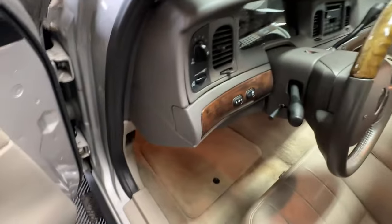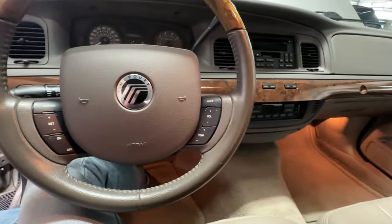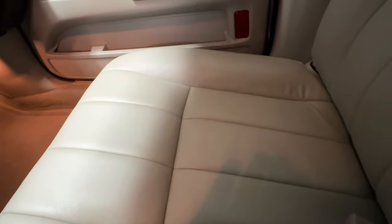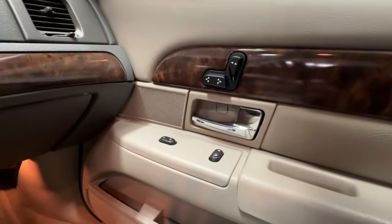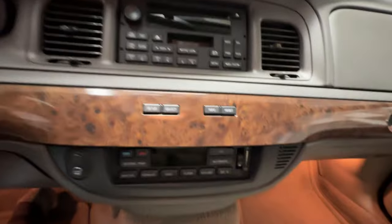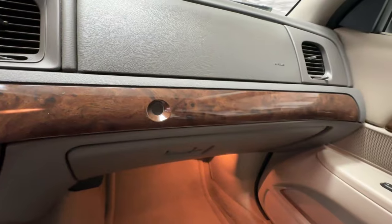Now let's hop inside this beauty. Comfort is the name of the game in these Mercury Grand Marquises — it is a long-distance cruiser to be sure. Looking at the passenger seat, no cracking on the leather whatsoever — just excellent. The dash is gray, crack-free, and provides a nice contrast to the beige interior. You can see the burled wood appliqué is also on the dash, giving it a real touch of class.